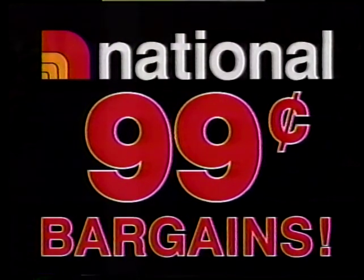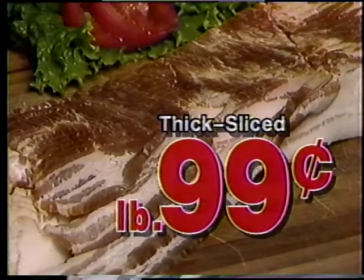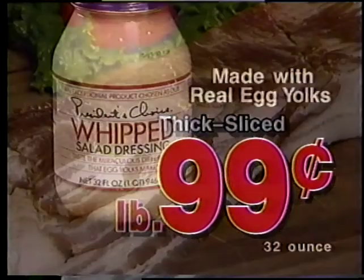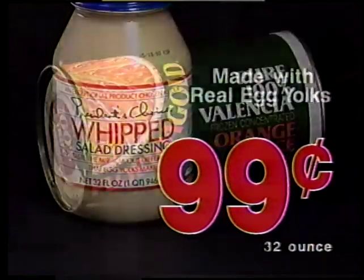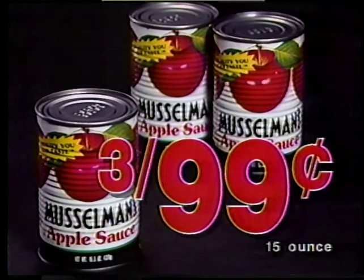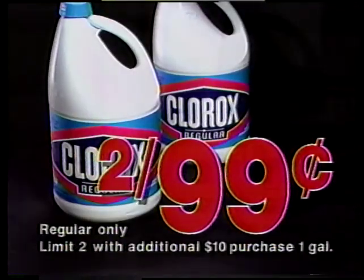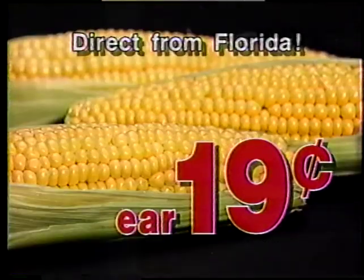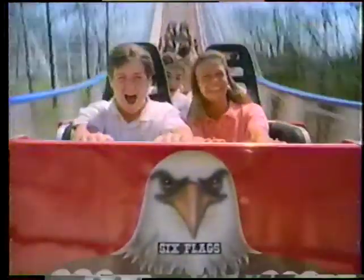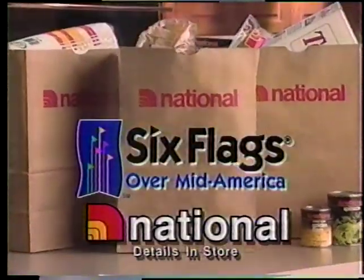Now, National's 99-cent bargains. Fresh split chicken breasts, 99 cents a pound. Sliced slab bacon, 99 cents a pound. Salad dressing, 99 cents. Florida Gold orange juice, 99 cents. Musselman's applesauce, 3 for 99 cents. Kellogg's Raisin Bran, 99 cents. Clorox bleach, 2 for 99 cents. And more! Plus super sweet golden corn, 19 cents an ear. Save on Six Flags fun — get $4 off your individual Six Flags ticket. All the details are at National.